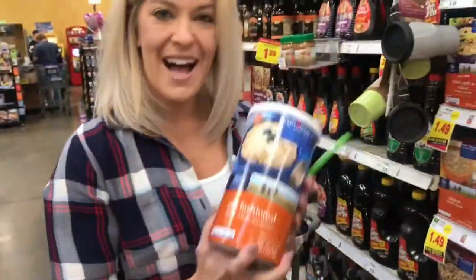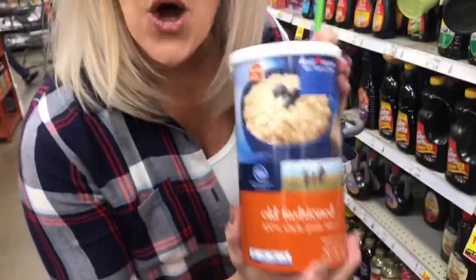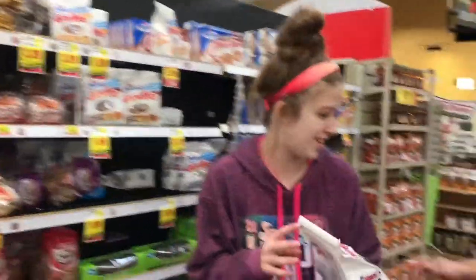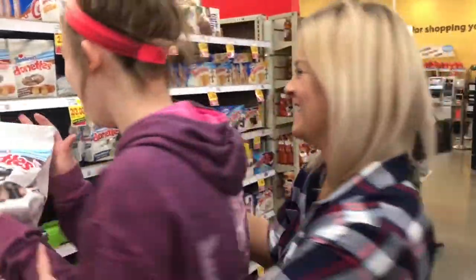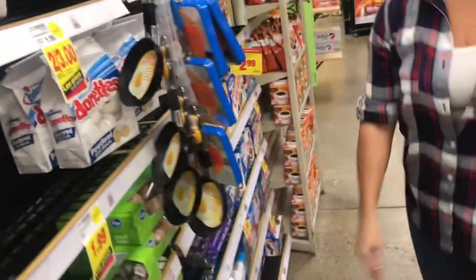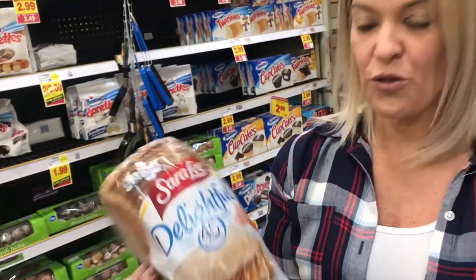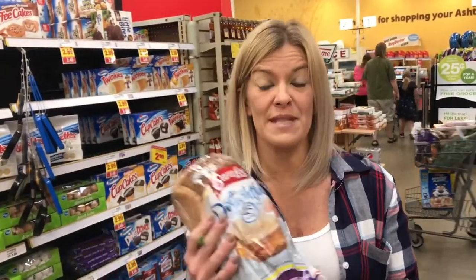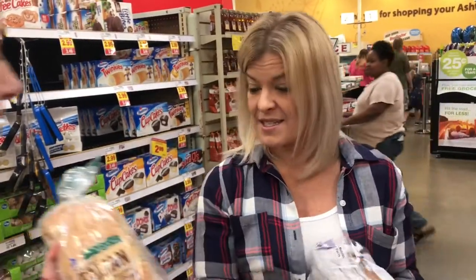In the cereal aisle, this is what we get — this and this only. And there's good bread here: it's multi-grain, 45 calories, and only 18 grams of carbs in two pieces.